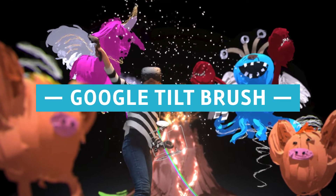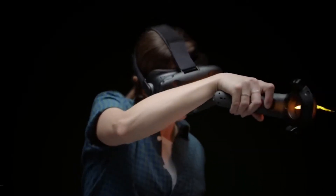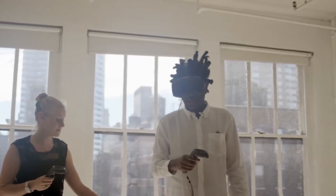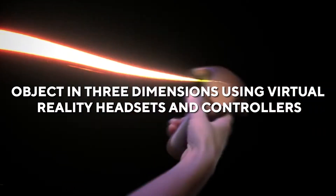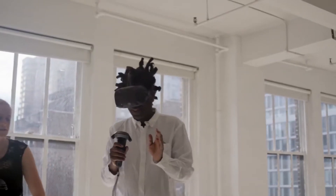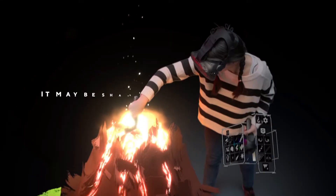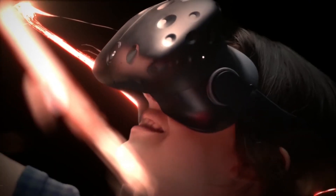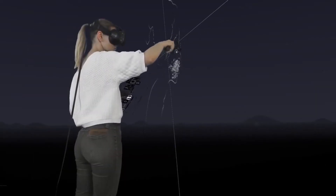Google Tilt Brush. Do you have a child that enjoys art, particularly painting? Thanks to Google Tilt Brush technology, they may begin their 3D painting experience. The toy comes with an app that lets users paint any object in three dimensions using virtual reality headsets and controllers. Painting with fire, ice, or starlight is one of the app's capabilities that isn't accessible in real painting. When the child is finished creating the image, it may be shared as an animated GIF or a full-scale virtual reality experience.